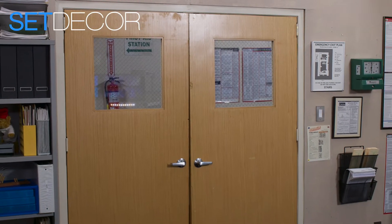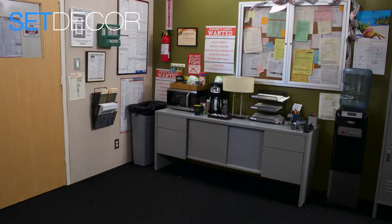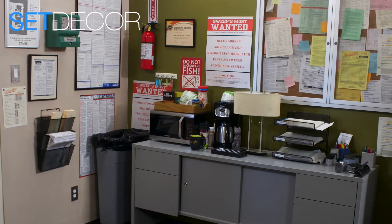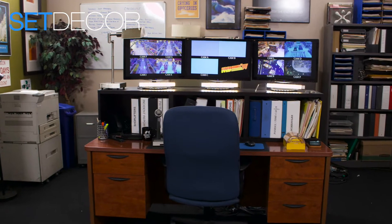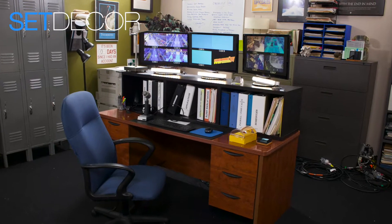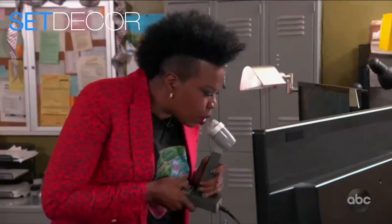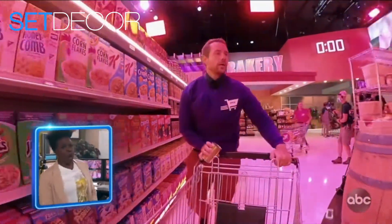The security office is a completely new addition to Supermarket Sweep. It's a sort of a back office, a little bit of a break room just for the security guard, with three big monitors up on his desk so he can hang out, put his feet up, and watch all the action. There's a little bit of banter between our host Leslie Jones and the security guard. And then during the big sweep, to give Leslie a way to comment on the action, she goes into the security office and watches them on these big monitors on her voice of God mic and is able to shout funny things at them, to comment on what they're doing.